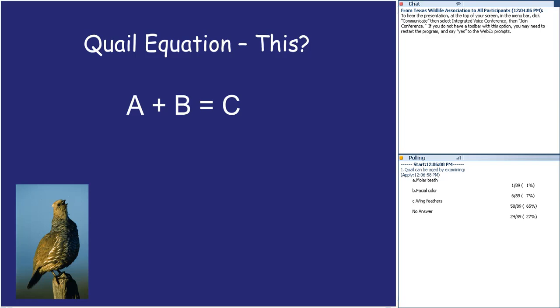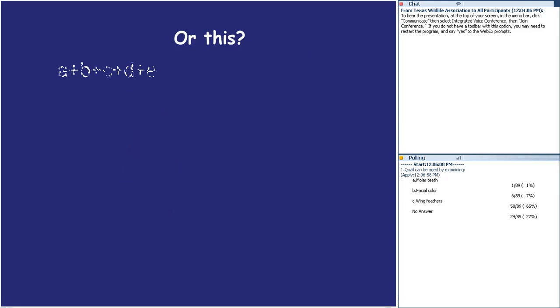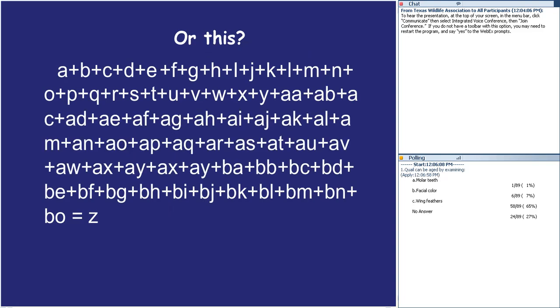If we could simplify a quail equation to its simplest terms, it might be: usable space plus rainfall equals quail abundance. At the coffee shop that's what it comes down to — if it rains you'll have quail, if it doesn't you won't. That's not entirely false, but the equation can get quite complex. The longer you think about ecology, quail management, predator management, the bigger these things get.